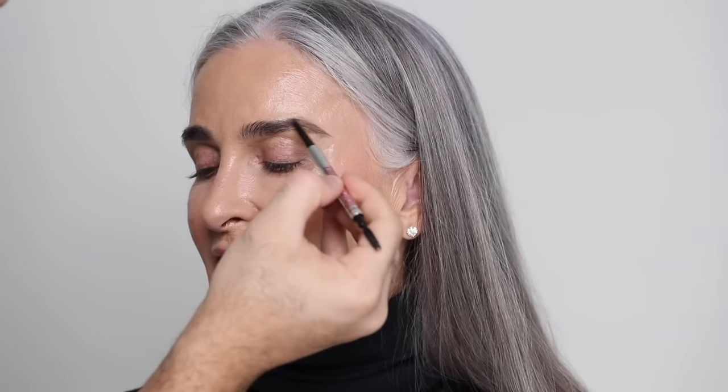For brows I'm taking the Benefit Precisely My Brow Pencil in the shade gray — they actually have a gray shade, which is awesome. I'm filling in any sparse areas and following Caroline's natural shape; she has amazing brows. She mentioned her brows aren't the same shape, and I told her that's true for pretty much everyone. I don't go crazy trying to make brows look identical because it just adds character to your face.